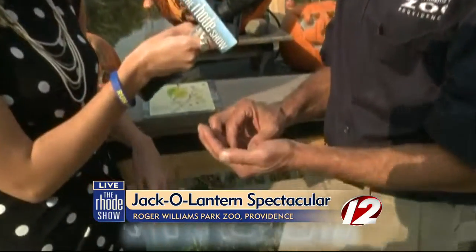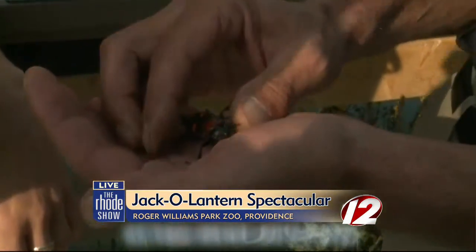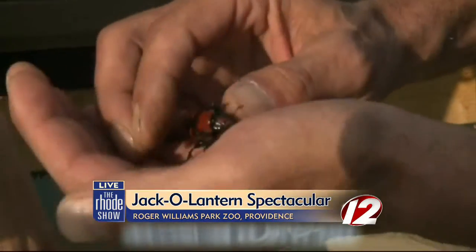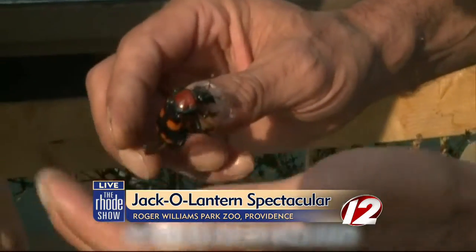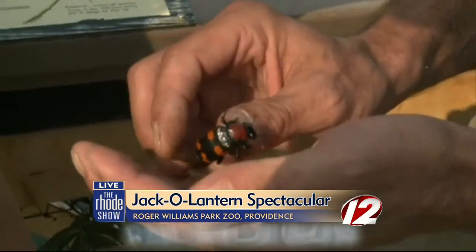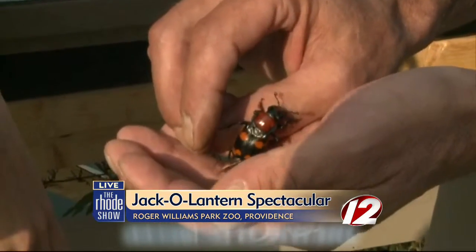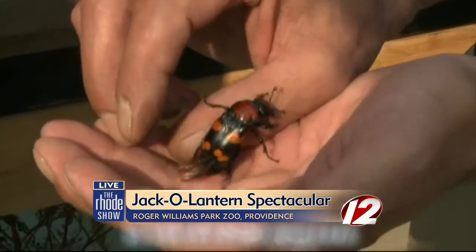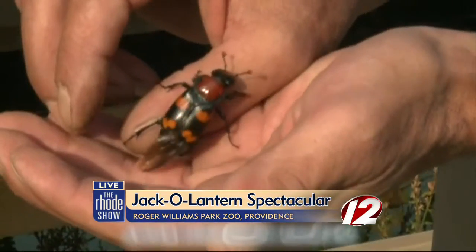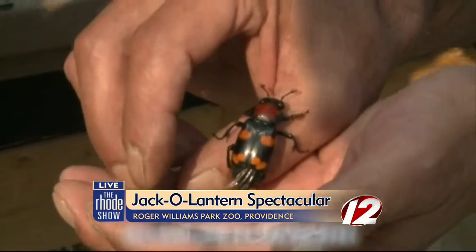Well, this is the American burying beetle. It is actually a Rhode Island native. The only population of this beetle in the eastern part of the United States is on Block Island, Rhode Island. It is probably one of the most endangered insects in North America. And the zoo has been working now for 20 years to captive rear these beetles here at the zoo, and we've been releasing them to sites that it had been extirpated from. Right now we're working on Nantucket Island, trying to restore a population there.